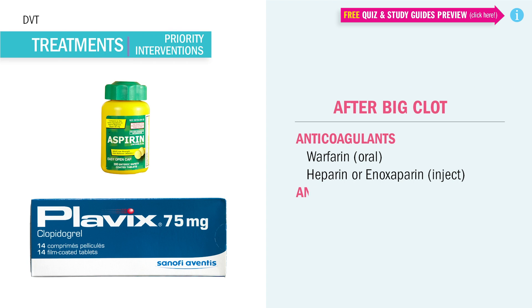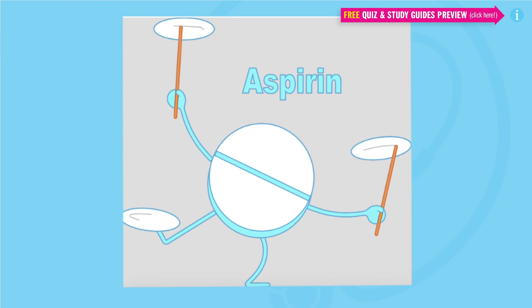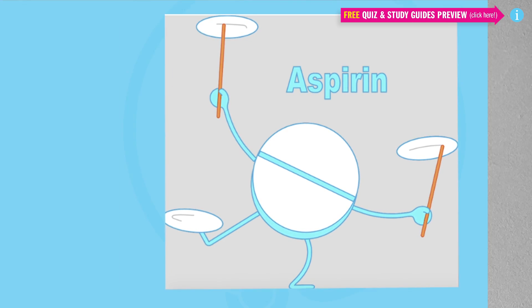And lastly, patients can also go home on antiplatelet medications like aspirin — usually low-dose baby aspirin, 81 milligrams per day. Plavix is another antiplatelet commonly given. These help keep platelets from clumping together and forming a clot.